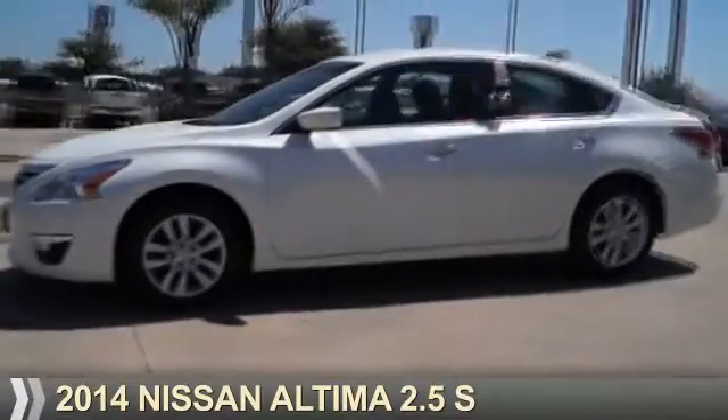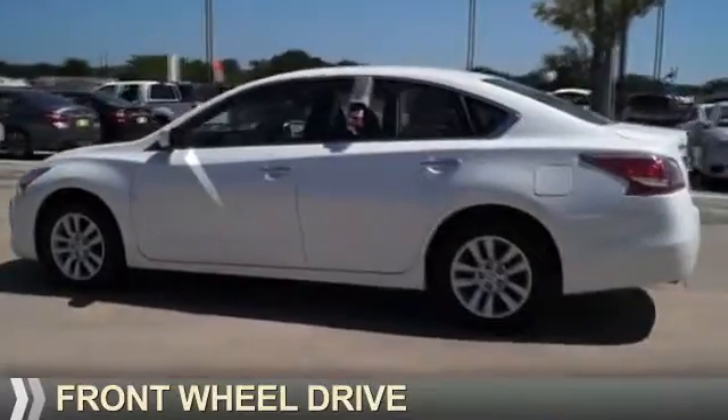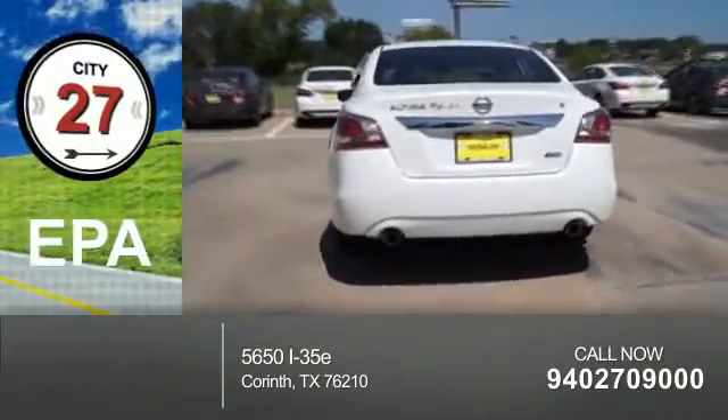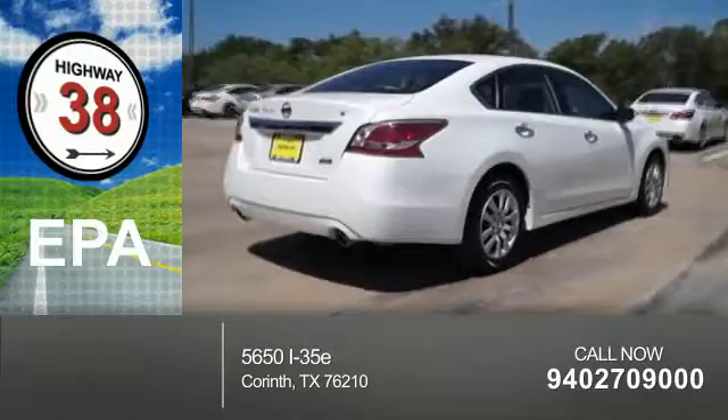Presenting the 2014 Nissan Altima. It's powered by front-wheel drive, a 2.5-liter four-cylinder engine, and an automatic transmission. Great fuel efficiency saves you money by requiring fewer trips to the gas station.